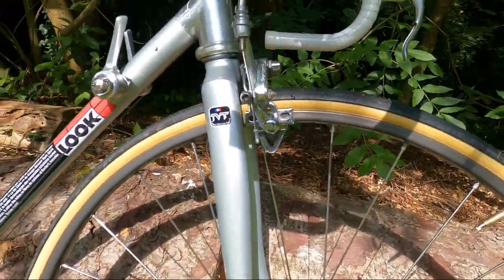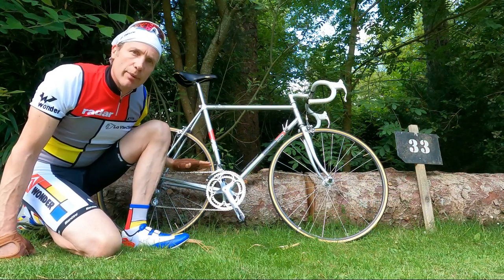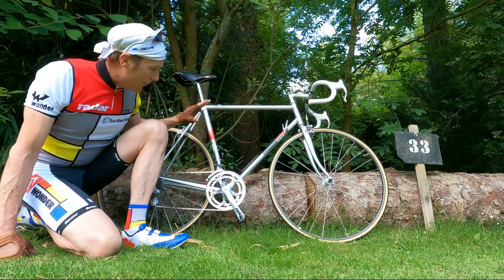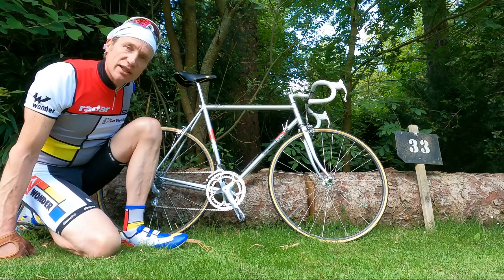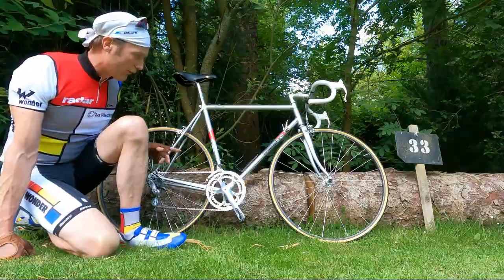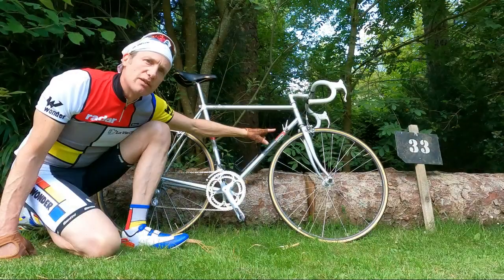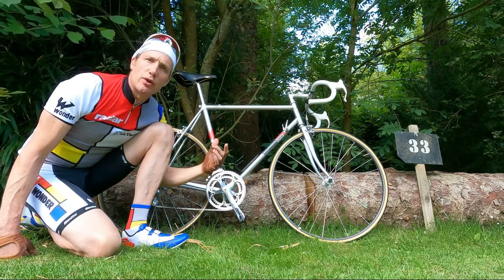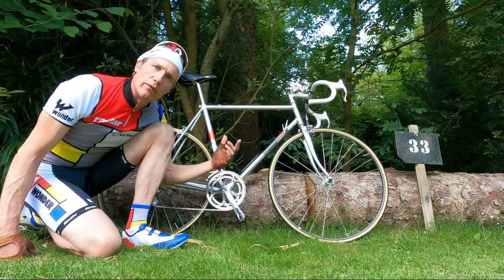A year or two down the line, Look developed their own carbon fiber fork, which went on the later models. The groupset on this one is full C Record Campagnolo, as ridden at the 1986 Tour de France. We've got a 53/42 up front on the crankset, and on the cassette a 13x26 — should be nice and rideable. I've gone with a seven-speed friction shifter; it's Campagnolo's first attempt at friction shifting.